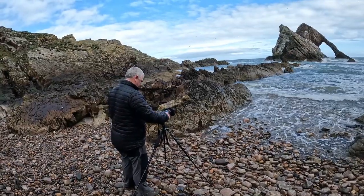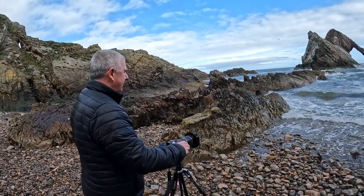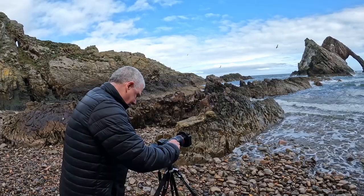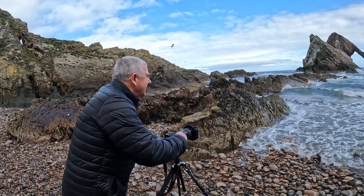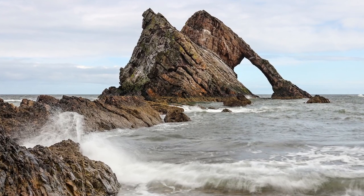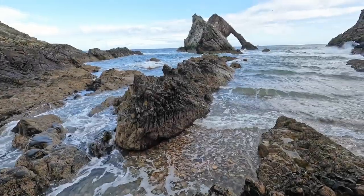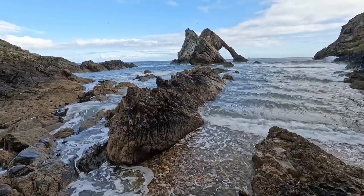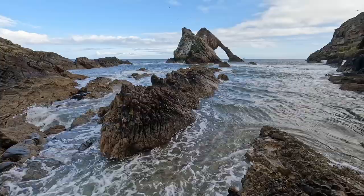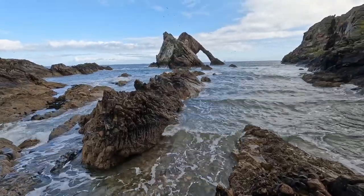I'm just waiting for a wave to come in now. Need a decent sized one of course. I'm just waiting for this area to fill with waves and then that'll be my next shot — just need a bit of patience. Here it comes now. Brilliant, perfect. Love that. Providing the wind hasn't blown the camera and caused movement, that should be a really nice shot.